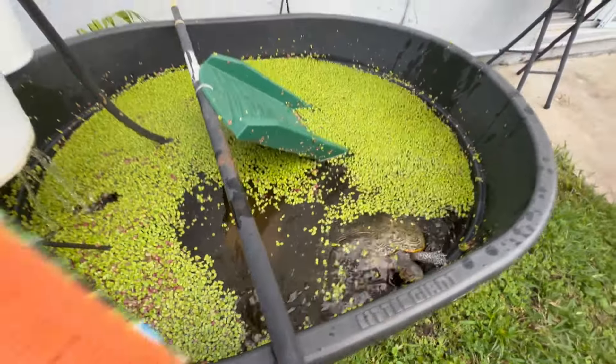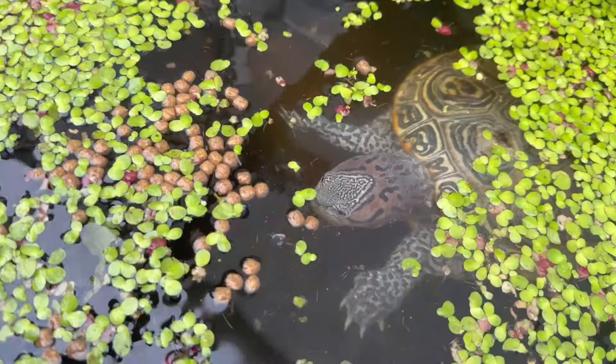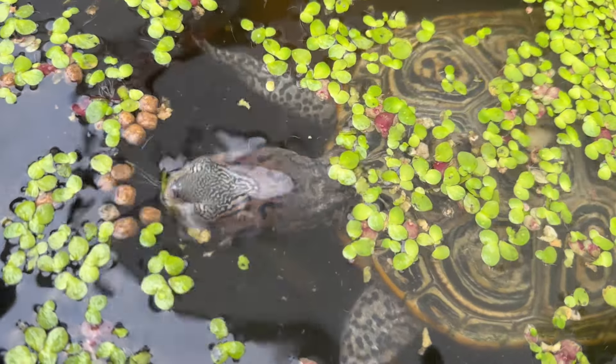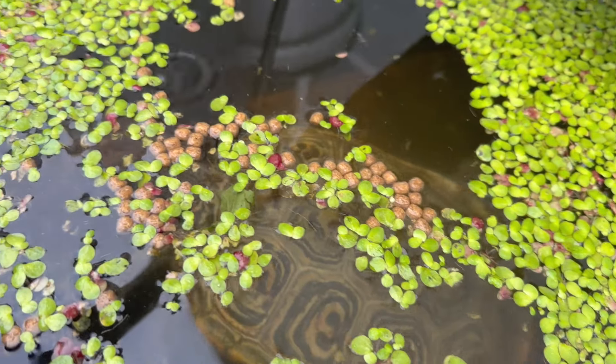All right, let's feed this terrapin a little bit of mixed aquatic turtle food. She has always been an eating machine, and it's okay if she eats a little bit of duckweed in between the turtle food.